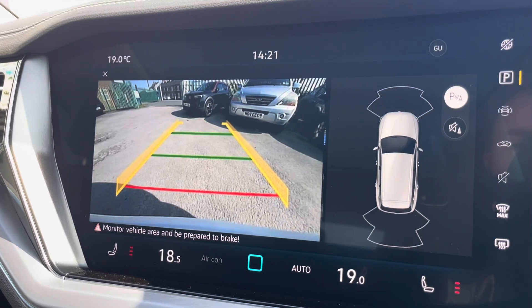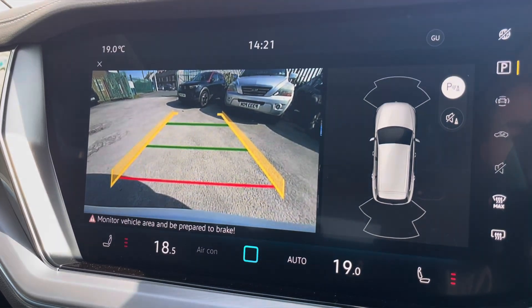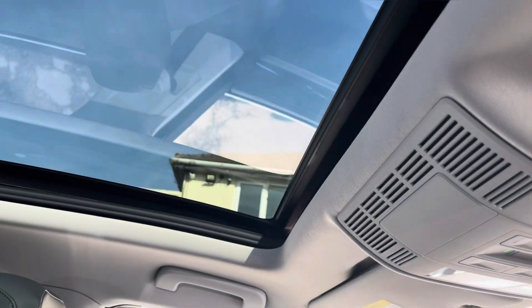This Touareg also comes fitted with front and rear parking sensors and a rear view camera, allowing you to park up stress free. On the roof of the cabin you'll find controls for your panoramic sunroof.